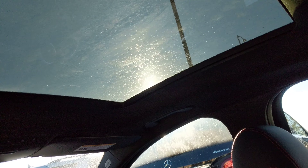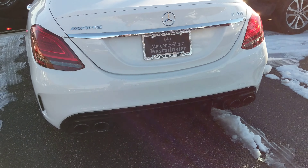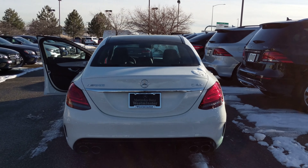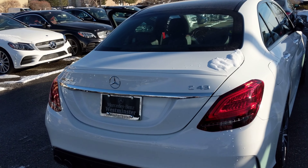It's got the pano sunroof with the rear sunroof as well. Amazing exhaust — the quad exhaust on this is going to be awesome. That's also AMG there. The LED taillights, the badging AMG C43.